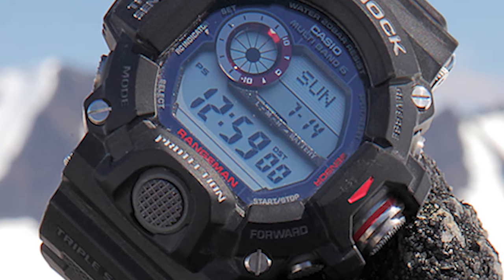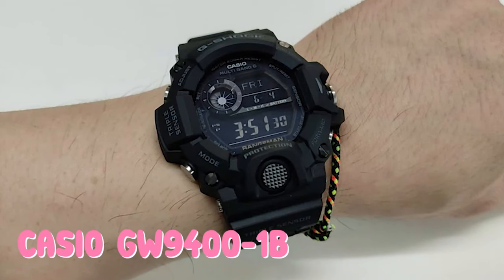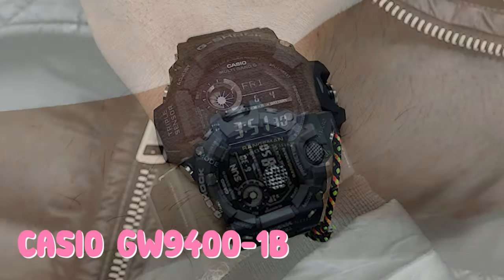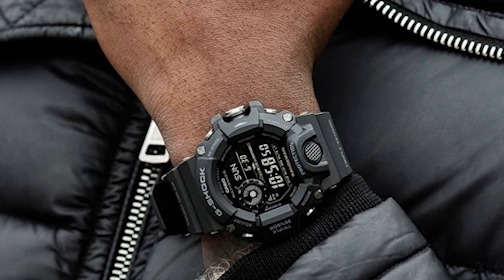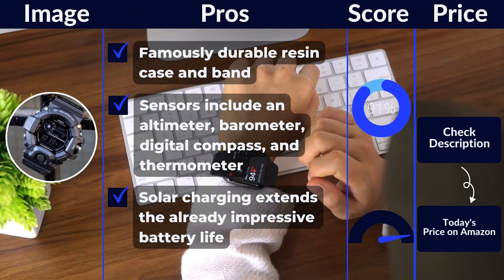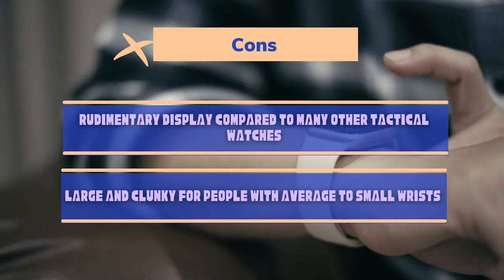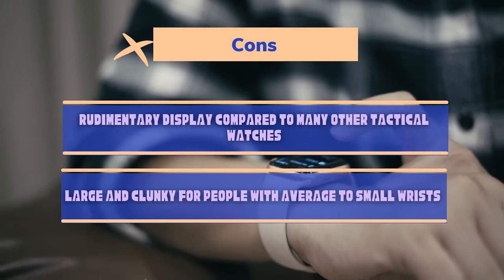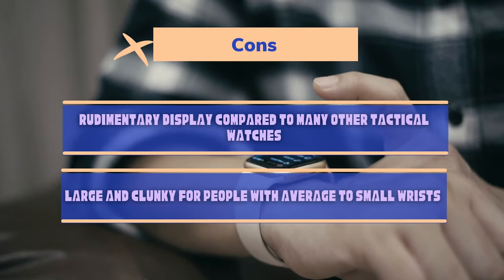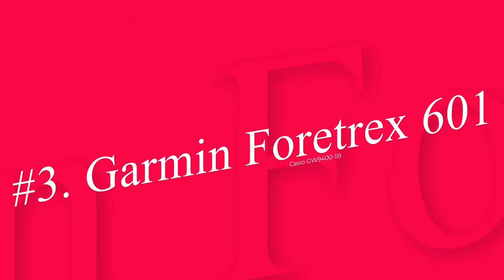There's no ignoring the fact that this G-Shock is a monster of a watch — the 55mm case diameter is even bigger than the Garmin Tactix 7, and that's saying something. If you want something understated for everyday use, look elsewhere. However, if you want a hardcore altimeter watch with all the features of an ABC watch and none of the cost of a GPS watch that you can wear in the field without worry, this is the one. Pros: famously durable resin case and band, sensors include altimeter, barometer, digital compass, and thermometer, solar charging extends the already impressive battery life. Cons: rudimentary display compared to many other tactical watches, large and clunky for people with average to small wrists.